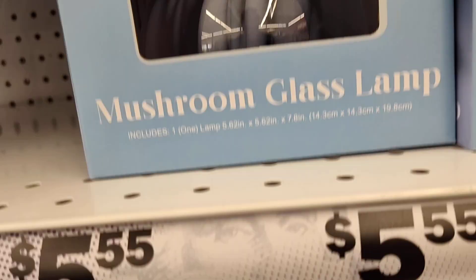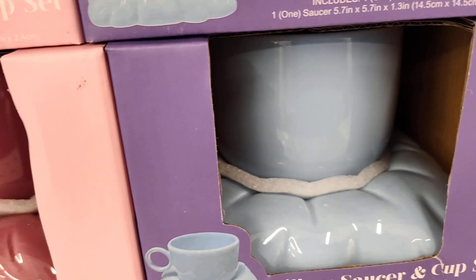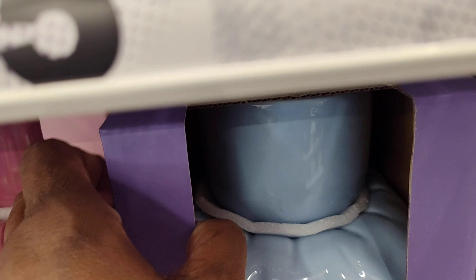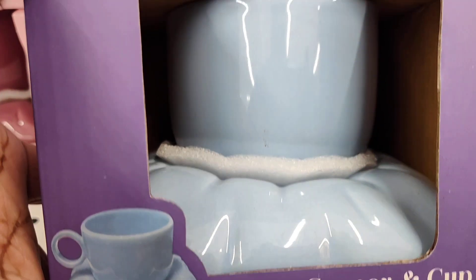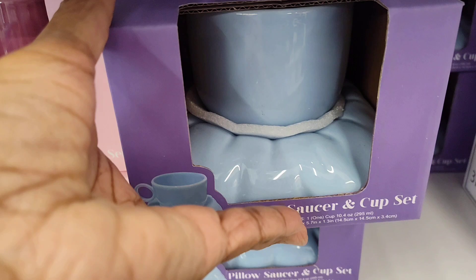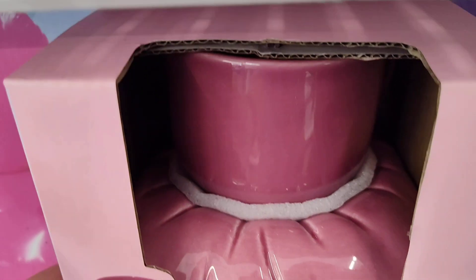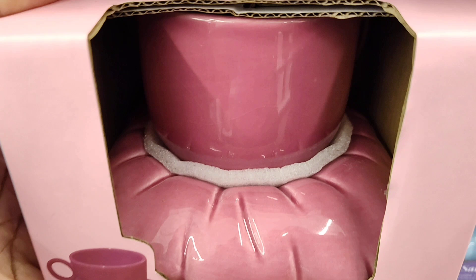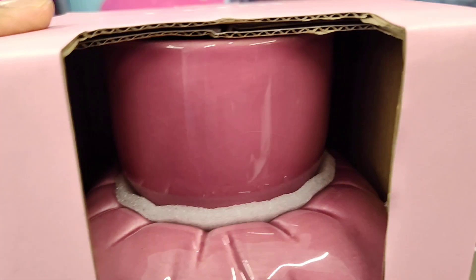Y'all, but look at the pillow, saucer, and cup. Oh my goodness. They have it in blue and they also have it in pink. Wow. These are nice. I think I might have to get this. This is absolutely adorable.